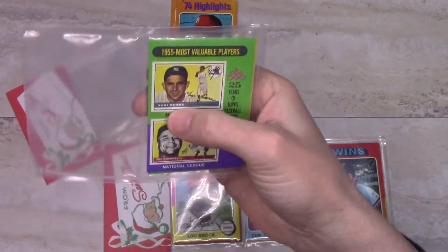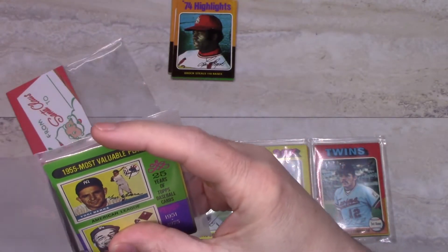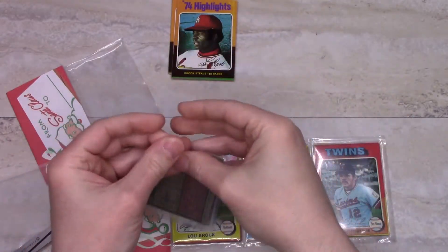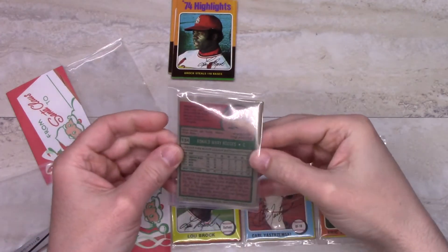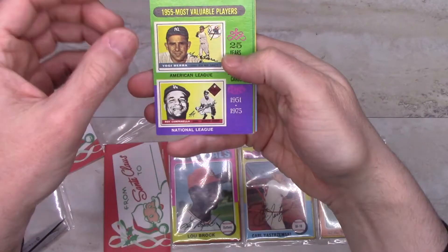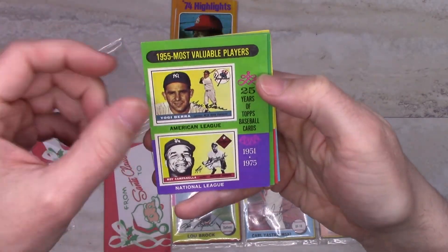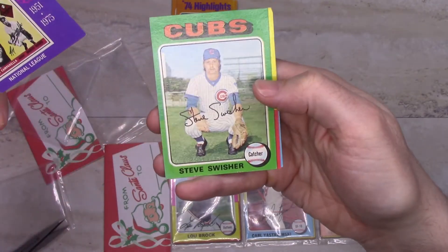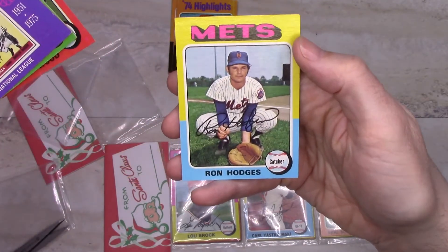In these cards there are only four cards in each panel, unlike regular wax packs which have more. There's a commemorative 1955 Most Valuable Players card featuring Yogi Berra and Roy Campanella, plus Steve Swisher, Wilbur Wood, and Ron Hodges.